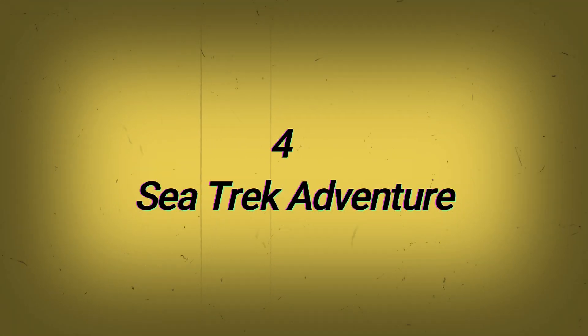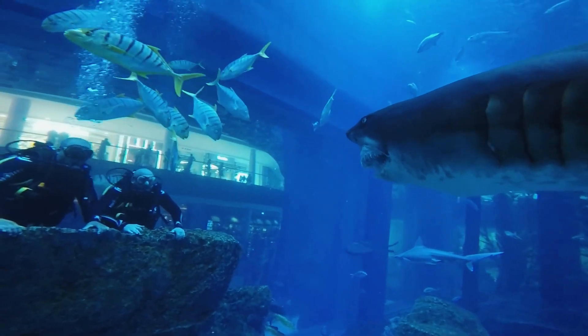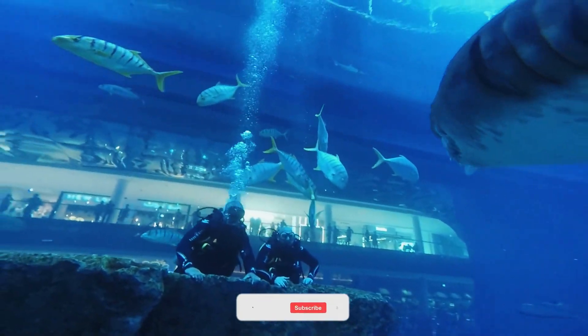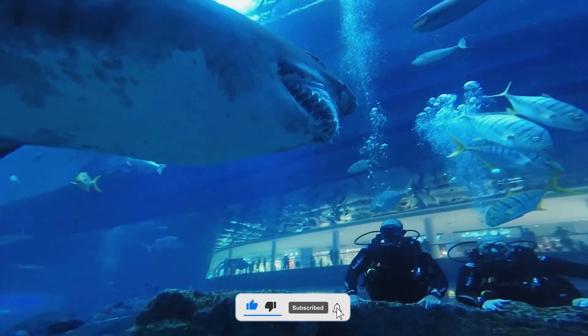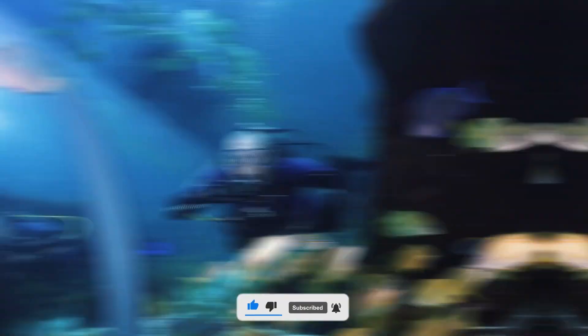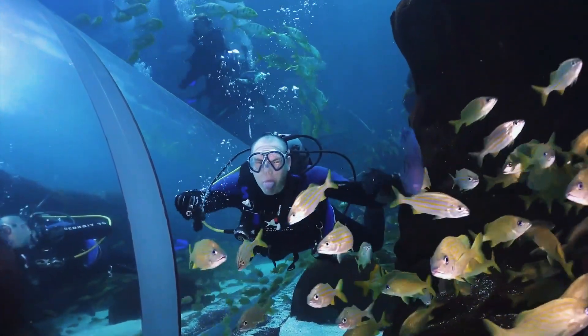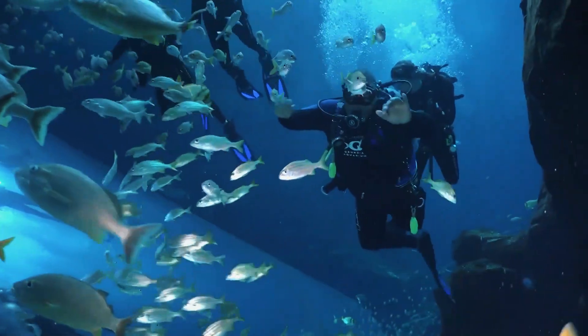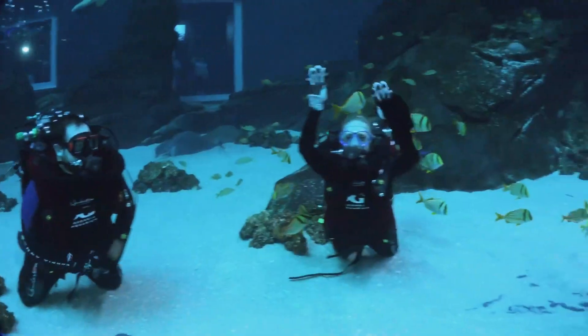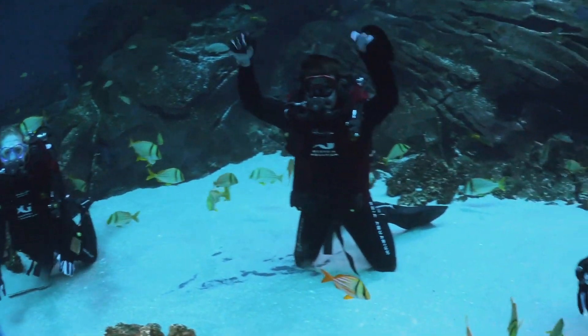4. Sea Trek Adventure: Challenge the daredevil in you and have a close encounter with numerous marine animals. If adventure is what your heart pumps for, then you must try Sea Trek. This unique experience will give you the opportunity to walk the depths of the seas with a helmet filled with oxygen. The best part is that you do not need any diving certification for this experience.